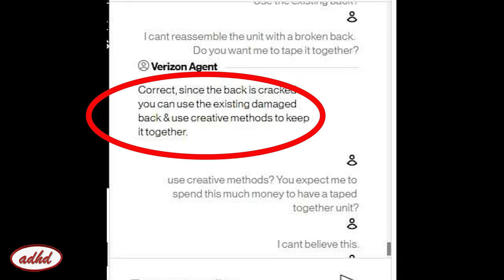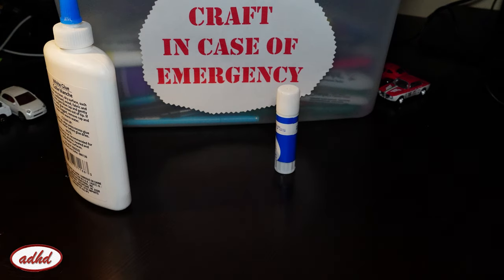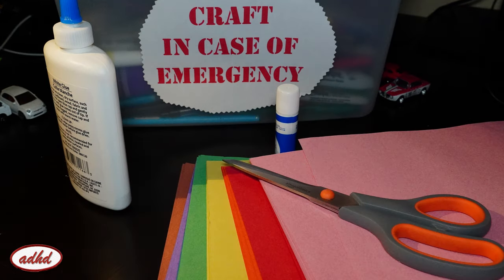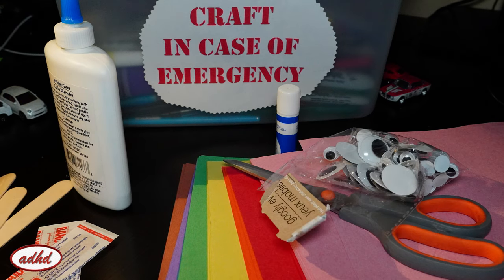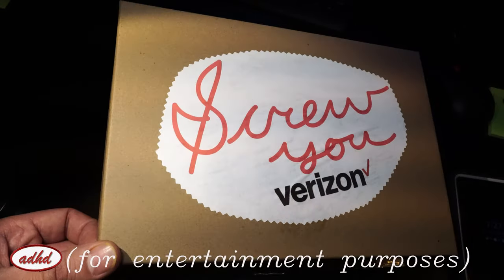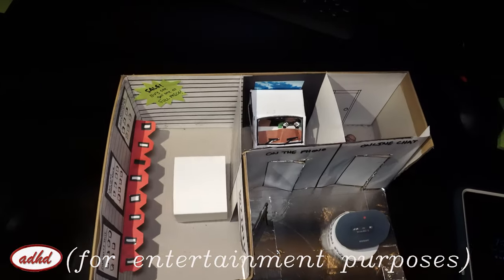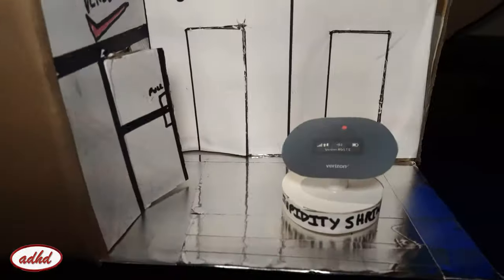Little does Verizon know that I'm a craft wizard and creative AF, so I gathered my emergency crafting supplies: regular glue, glue stick, construction paper, scissors, band-aids, tongue depressors, googly eyes, and a shoe box. Be creative, they asked? Well, I made a diorama around my failed unit to help explain my story. It comes complete with my taped-up Verizon hotspot stupidity shrine at the center.